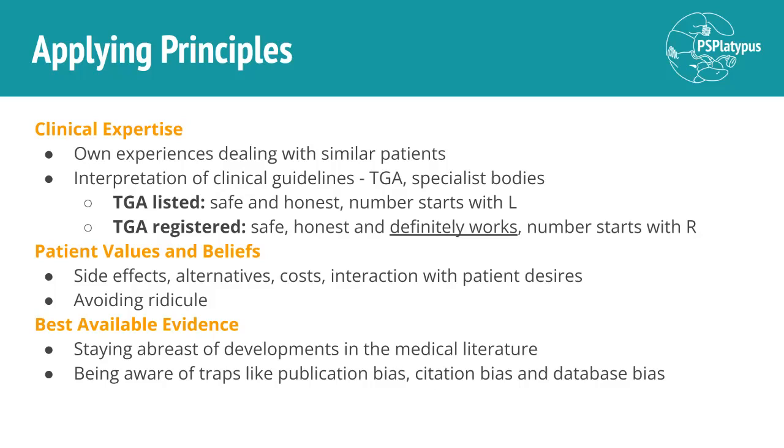And finally, we've got best available evidence. This is being aware of what the current literature says. Research is always developing and new treatments will come out. Old treatments will be determined to be less effective than originally believed, or may actually have harms, or may not work as well as other medications or treatments that have been developed — and it doesn't always have to be a drug. It is part of evidence-based medicine to stay aware of what is in the medical literature, as well as considering that there may be biases affecting the literature, such as publication bias, citation bias, and database bias. You might not be seeing all of the evidence, or it might be skewed from being truly accurate.